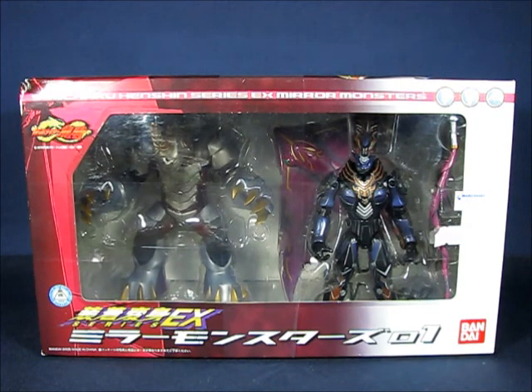Hey there folks, today I'd like to take a casual peek into the Sochaku Henshin series EX Mirror Monster set number one from Bandai. This first set contains Mirror Monster figures from the show Kamen Rider Ryuki, and this particular set contains three Mirror Monsters: Metal Gelas, Evil Diver, and Gigazelle.